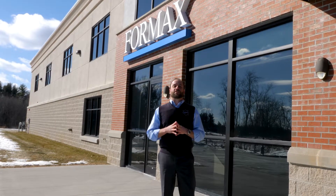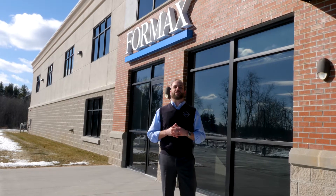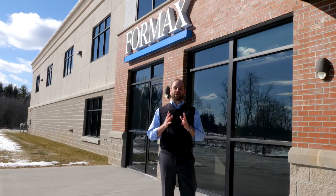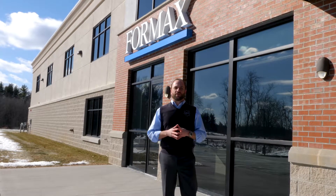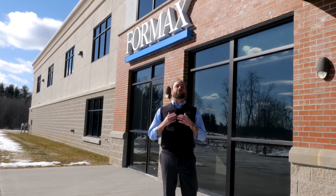Hi everyone, welcome to the next edition of the Formax webinar series. My name is Peter Santon and I'm an Account Executive here at Formax. For this webinar series we're actually going to try something a little different — we're going to give you a tour of Formax. For all those distributors all around the country that aren't able to come here, we thought we'd bring Formax to you.